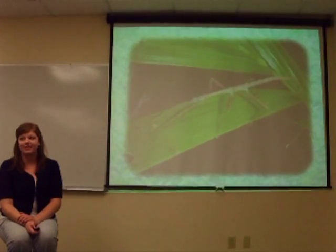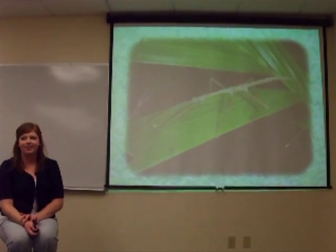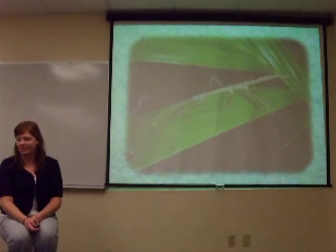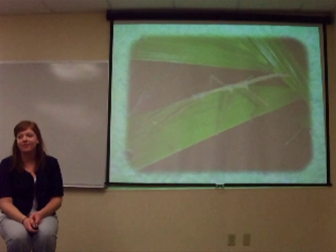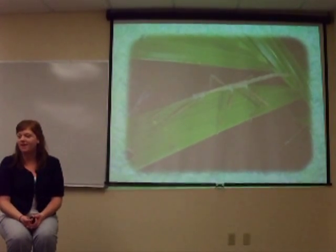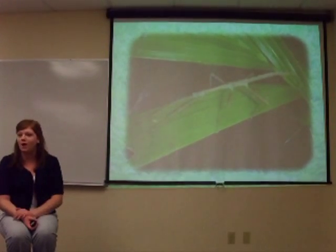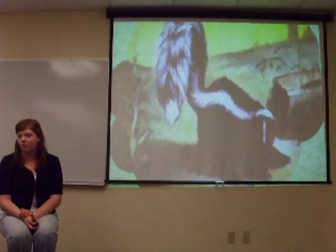Does anyone know what this is? It's a type of insect — they're around here. It's a walking stick. Do you know what the adaptation would be? Its appearance. It fits right into its surroundings. If you were to walk by it, you would never notice it in the woods unless you were looking for it.